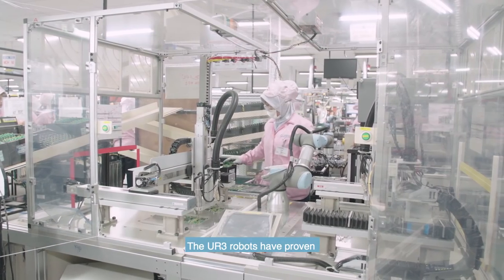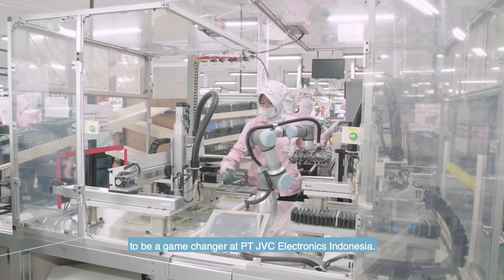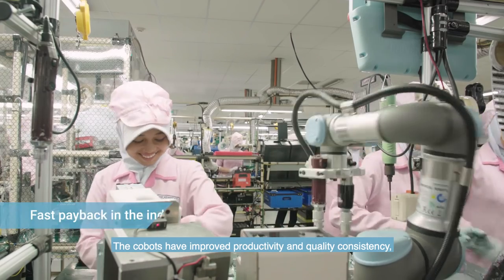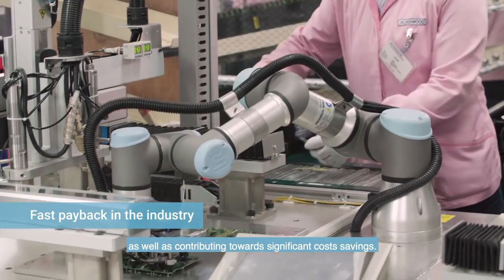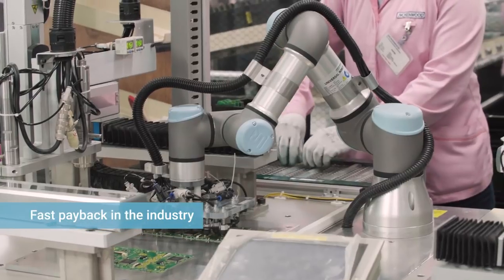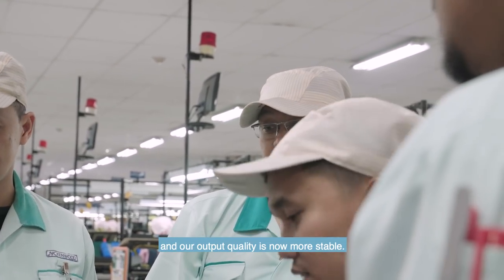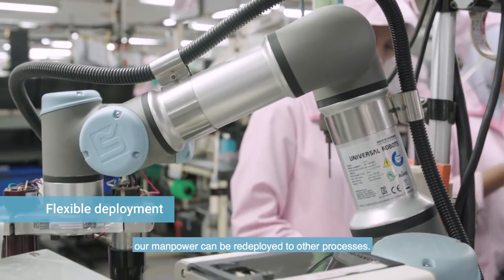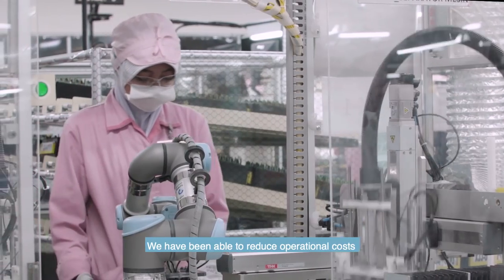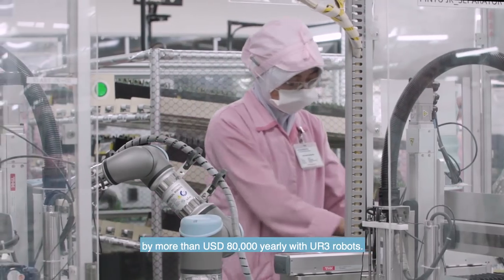The UR3 robots have proven to be a game changer at PT JVC Electronics Indonesia. The cobots have improved productivity and quality consistency, as well as contributing towards significant cost savings. Through UR, we are able to improve production efficiency and our output quality is now more stable. With the move towards automation, our manpower can be redeployed to other processes. We have been able to reduce operational costs by more than US$80,000 yearly with UR3 robots.